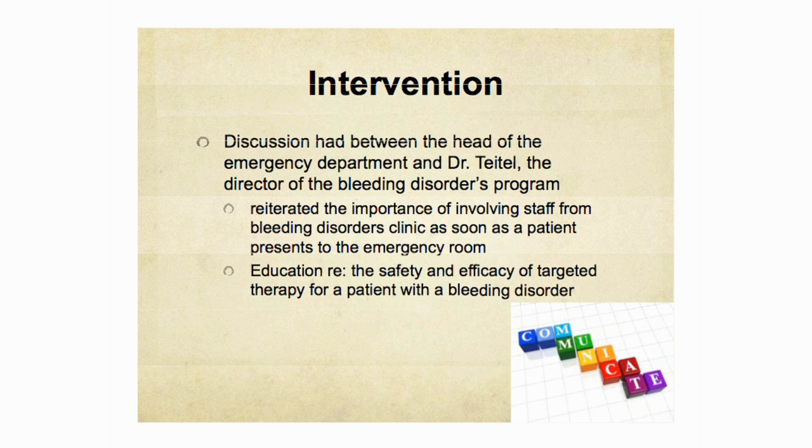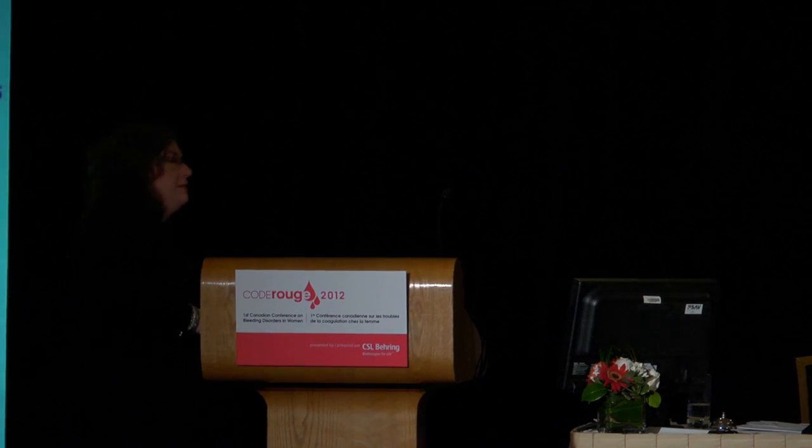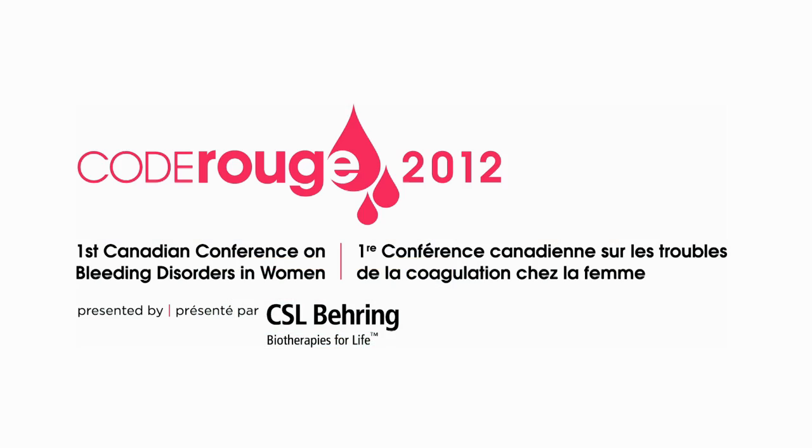Most of the time, the treatment is fairly simple — these patients have something missing, and we just need to give them something to replace it with. That concludes the session for this morning. We've heard discussions on diagnostics, a perspective on where we are and where we're going, issues about pregnancy and iron deficiency, and case studies that tell us we still have a ways to go. With the advent of Code Rouge and education aimed at both patients and physicians, there's hope that things will get better.